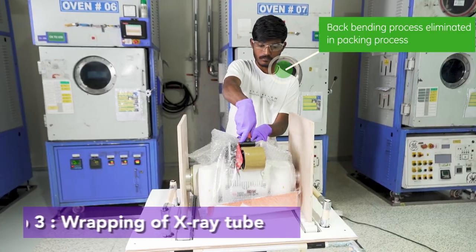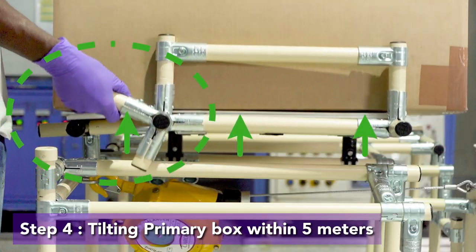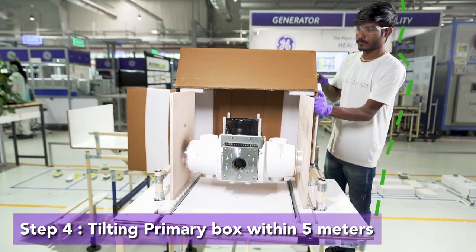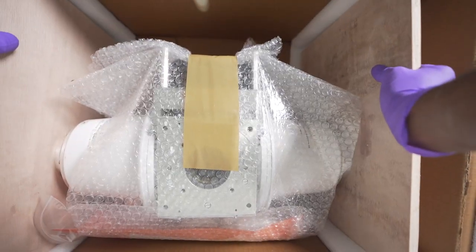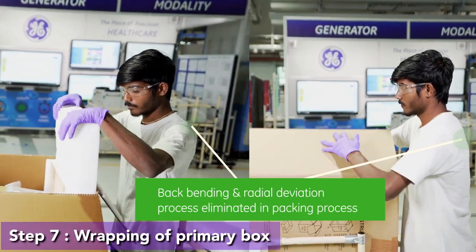Then tilting the primary box within 5 meters, sliding the X-ray tube into the primary box — all while minimizing ergonomic risks at this stage to the maximum extent.